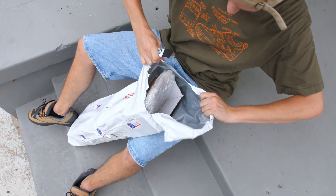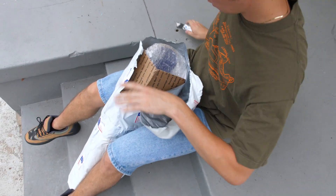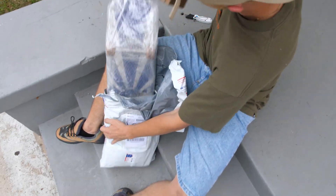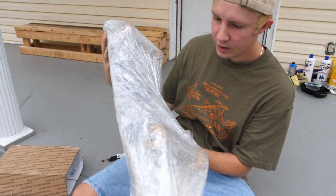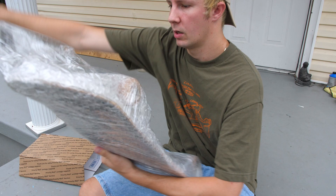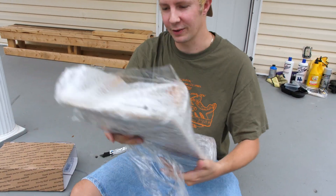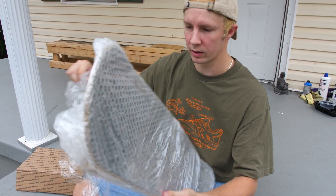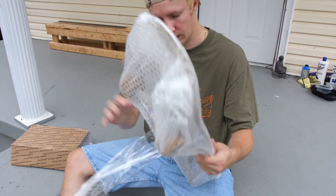Oh great, it's been saran wrapped to hell and back. No way - you can probably already guess what this is. This is like Christmas for real. There is a long story behind this board for me and I'll dive into that in a minute, but I want to check it out first before I start telling you guys.